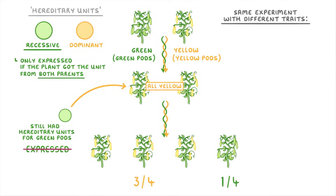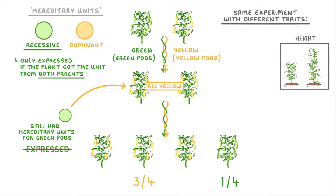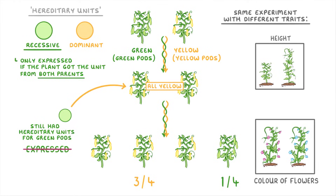Mendel also did the same experiment with other traits, like the height of the plants and the colour of their flowers. But each time he did it, he found the same pattern, suggesting that lots of different characteristics are passed down in this dominant-recessive way.